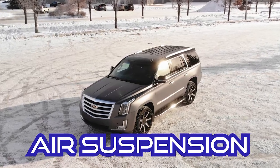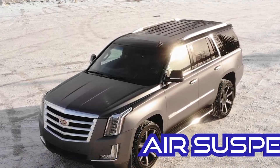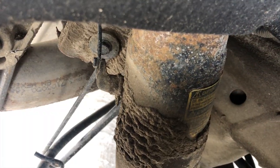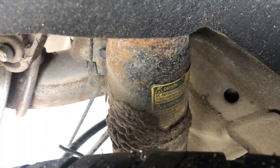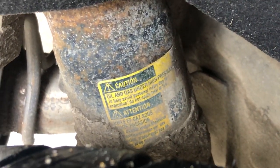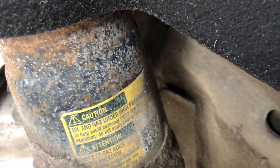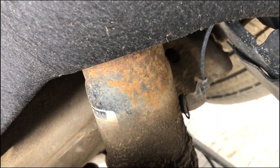Number one: the air suspension system. The air shocks were intermittently leaking. I did have them checked out a couple times. What made us know they were leaking? The air compressor would kick on multiple times within a 15-20 minute period — a little excessive. You should hear it when it does kick on; it's very quiet, but it was more than we should hear.